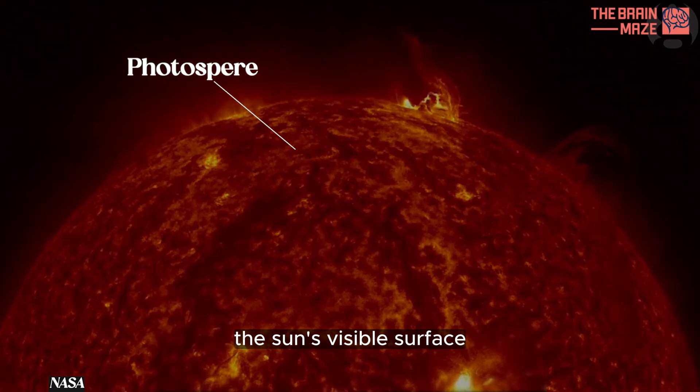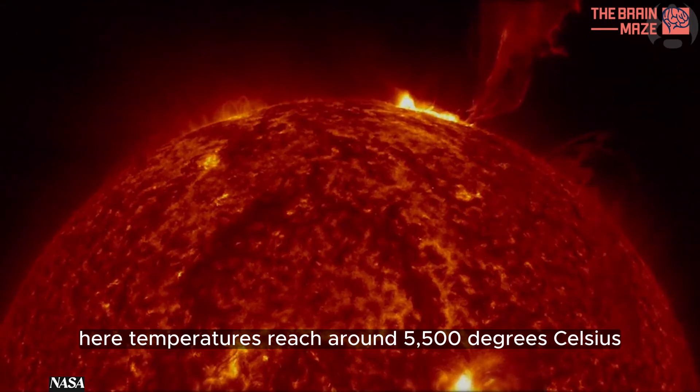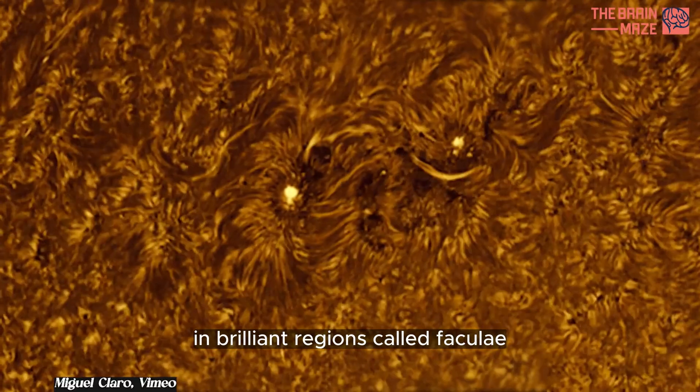The photosphere is the sun's visible surface. Here, temperatures reach around 5,500 degrees Celsius. Look closely and you'll witness dark spots known as sunspots and brilliant regions called faculae.